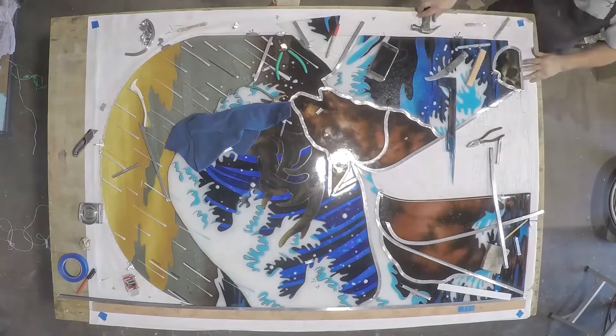We went through 14 different heads until we got to a place where we could navigate successful painting, successful glass fusing, and successful leading all at once.